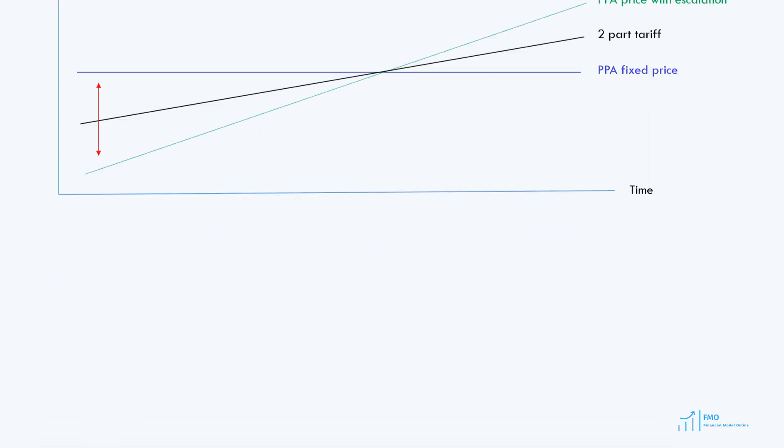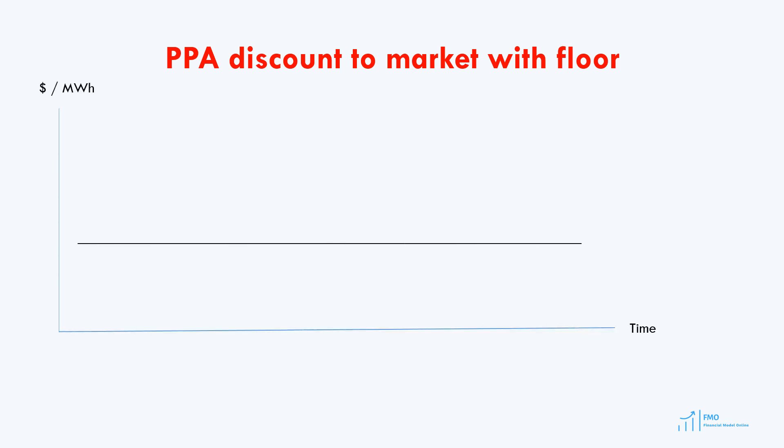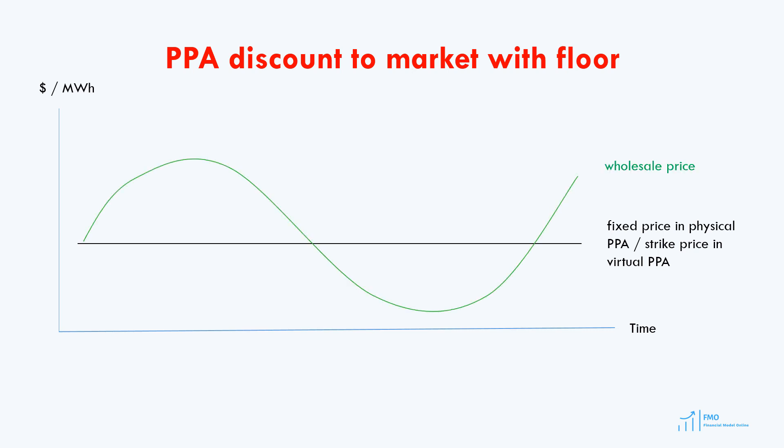Sometimes, we might encounter a pricing mechanism where the price is linked to the wholesale market price, offering a discount. In these cases, there is a predetermined fixed PPA price that acts as a floor price, and then we've got a fluctuating wholesale price. Since the PPA price offers a discount to the market price, our price under the PPA will always be lower than the wholesale price. As such, when the wholesale price increases, the PPA price follows suit, and vice versa, when the market price decreases, the PPA price will also fall. However, the PPA price can only decrease up to a certain limit due to the established floor price.